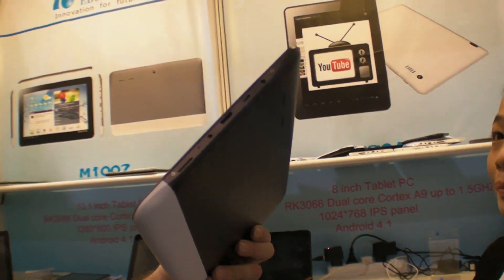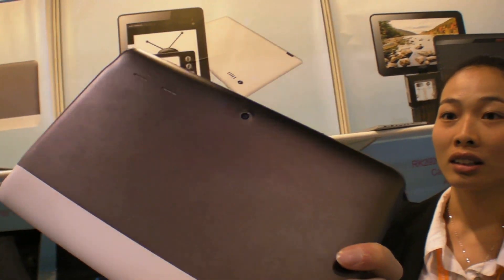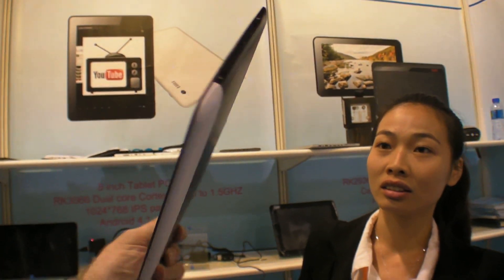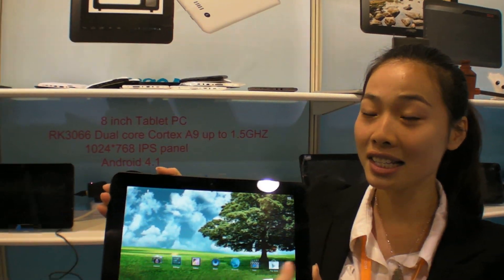So it's a nice design — HDMI on the side, micro SD, USB. Is this your design? Your company make this design? No, actually this is a public design.